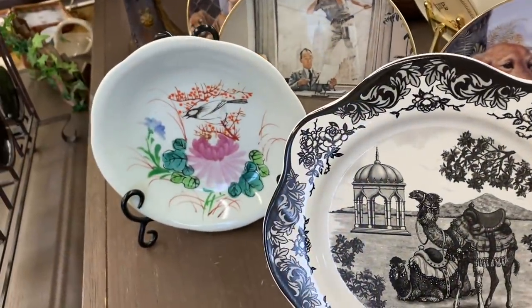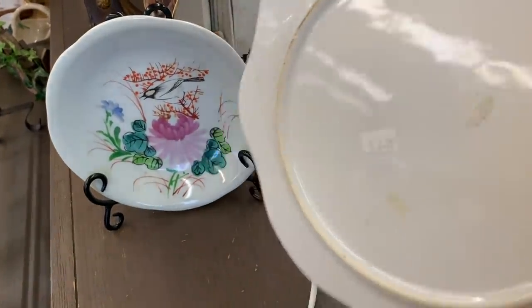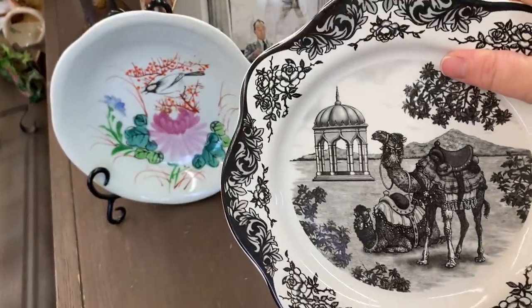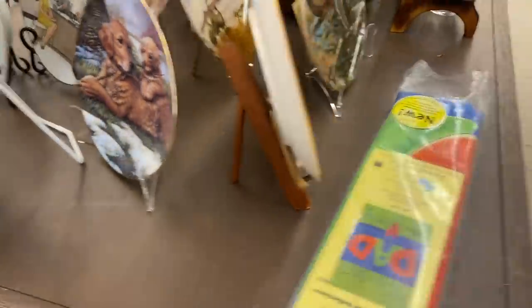I really liked this black and white plate with the picture of the camel on it. It did not have a mark on it. It had maybe previously had a sticker of some sort, but no maker's mark — I just thought it was really pretty.